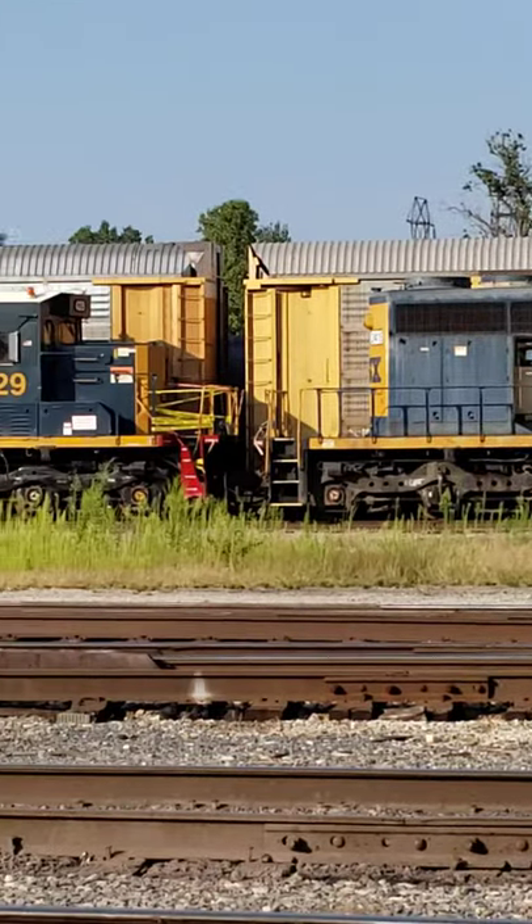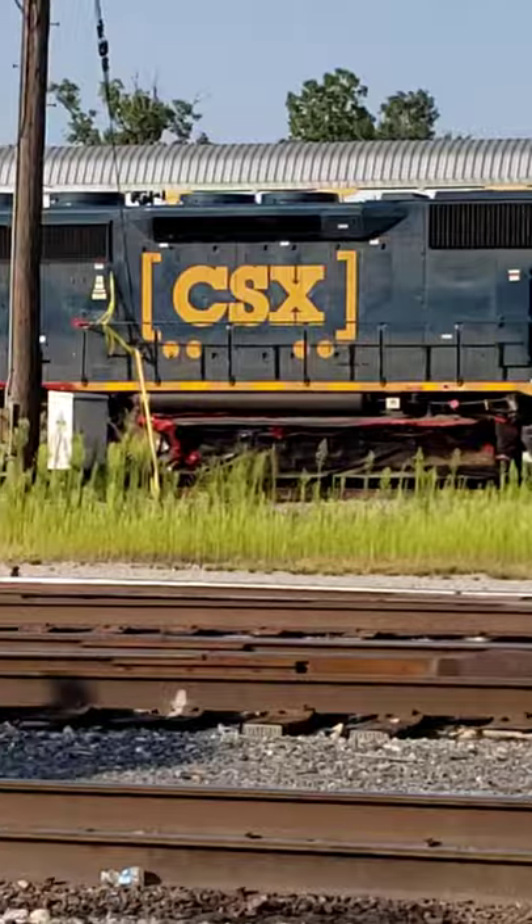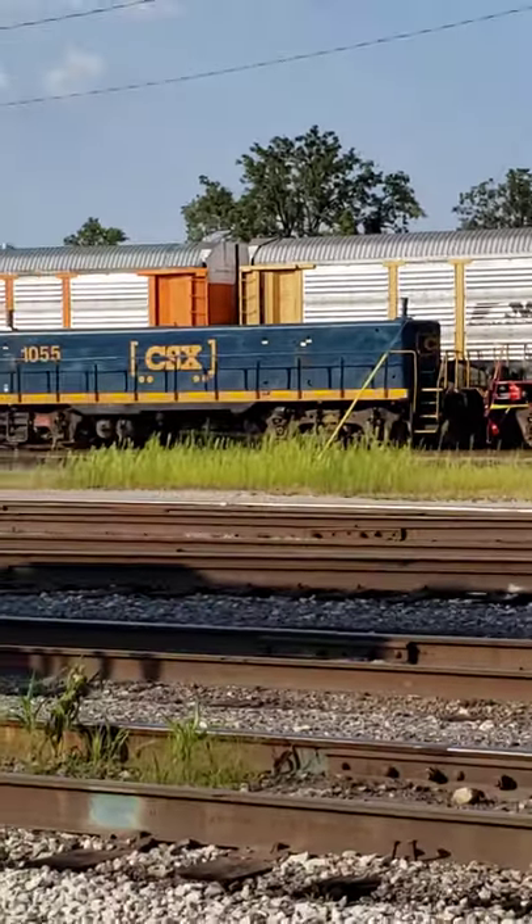This one looks pretty bad — yeah, this one is heavily damaged. And you don't see the slugs very often.